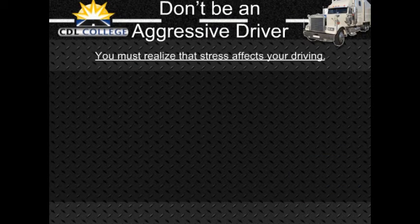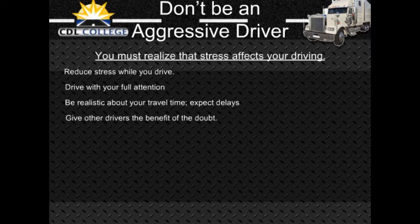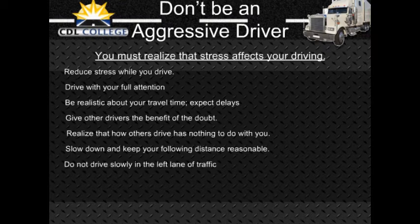Don't be an aggressive driver. How you feel before starting your vehicle has a lot to do with how stress affects you while driving. Reduce your stress before and while you drive — listen to easy-listening music, give the drive your full attention, and do not allow yourself to become distracted by talking on your cell phone, eating, etc. Be realistic about your travel time — expect delays because of traffic, construction, or bad weather. If you are going to be later than expected, take a deep breath and accept the delay. Give other drivers the benefit of the doubt. Slow down, keep your following distance reasonable, and do not drive slowly in the left lane. Avoid gestures that might anger another driver.